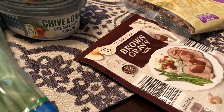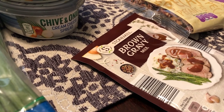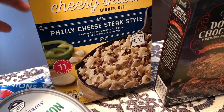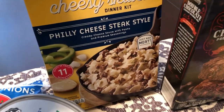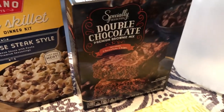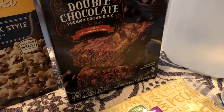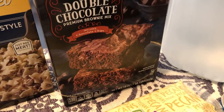I needed some brown gravy — I love to make Mississippi pot roast and I was completely out of the gravy packets needed for that, so I picked that up and it was $0.29. I also picked up this Philly cheesesteak dinner kit; I didn't need it at all, but it just looked good to me — Philly cheesesteak, yum! I think that was $1.89. I also saw this double chocolate premium brownie mix; they had several varieties but this one sounded the best, so I picked that up and it was $1.69.